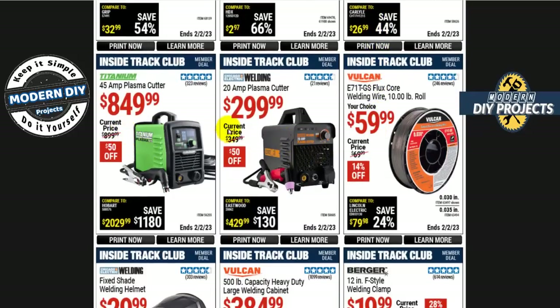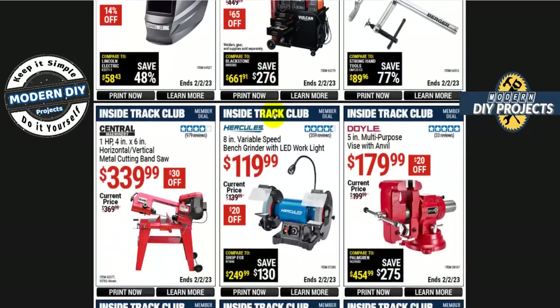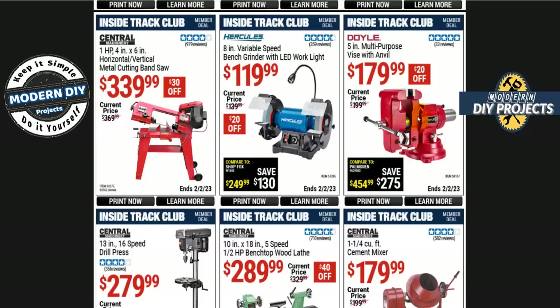For plasma cutters, the Titanium 45-amp plasma cutter is $850, or if you want to save money, the Chicago Electric 20-amp plasma cutter is $300. There's also a lot of welding equipment in this section.